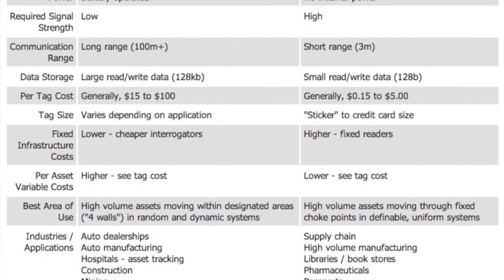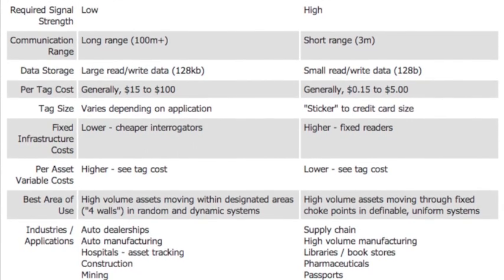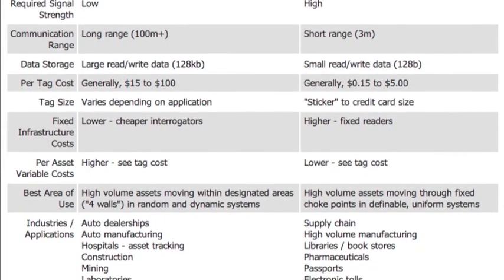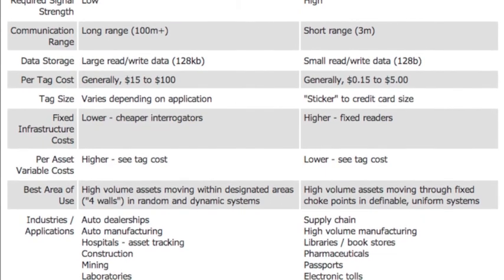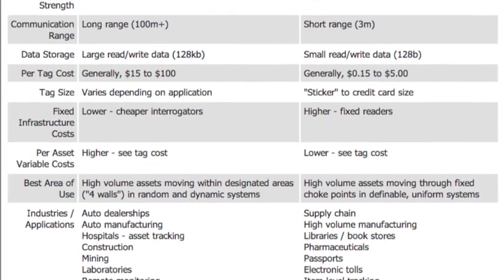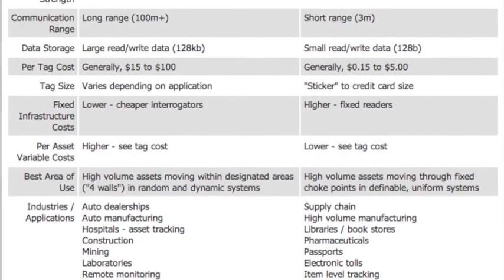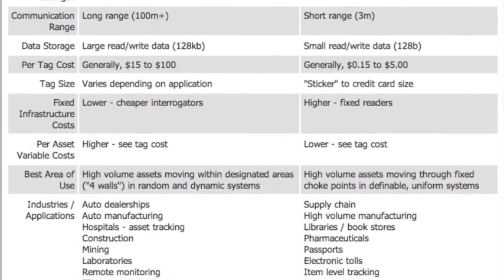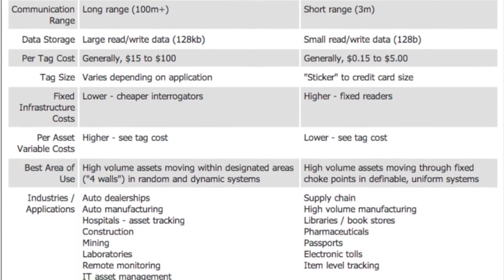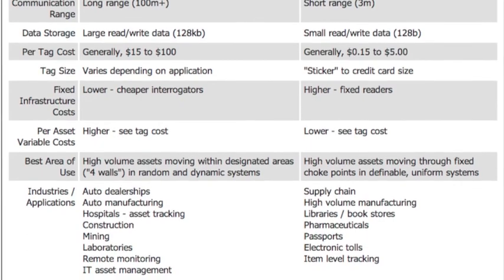A passive tag, on the other hand, has no internal power, requires much higher signal strength, and has a much shorter range of about 3 meters. It can read and write smaller amounts of data and is generally much cheaper and smaller than active tags. High-volume asset movement through fixed checkpoints in definable uniform systems is the best area to use passive tags. Passive tags are most successfully used in high-volume manufacturing, libraries, bookstores, pharmaceuticals, passports, electronic tools, and retail item-level tracking.